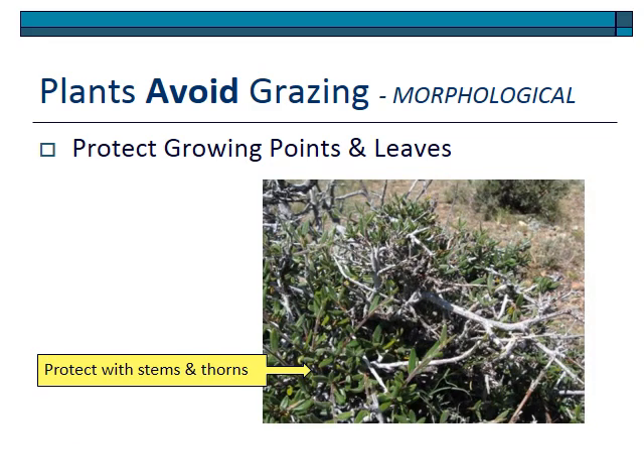When plants become very shrubby with a hedged growth form — such as Curl Leaf Mountain Mahogany — when the plant is grazed, it creates many axillary buds that form stems and protect the leaves. Again, that is a form of avoidance.